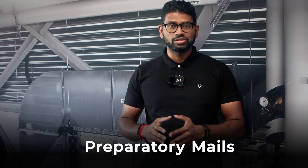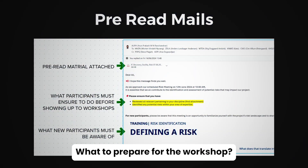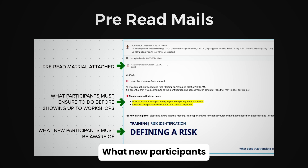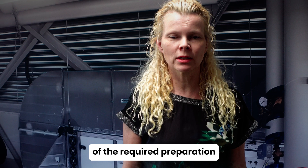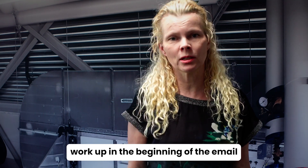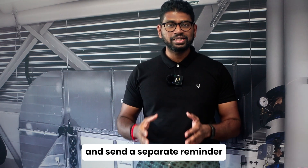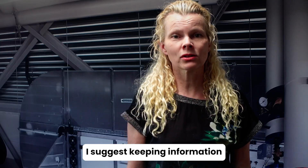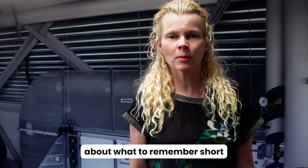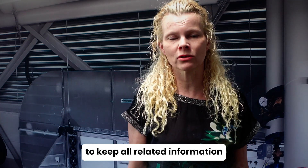Number 2: I send preparatory mails 10 days prior to the workshop. My preparatory mails include what to prepare for the workshop and what new participants need to be aware of. I suggest putting the description of the required preparation work at the beginning of the email to make it easy for participants to spot. I also create and send a separate reminder mail to all relevant participants, keeping information short and using the same thread to keep all related information in one correspondence.